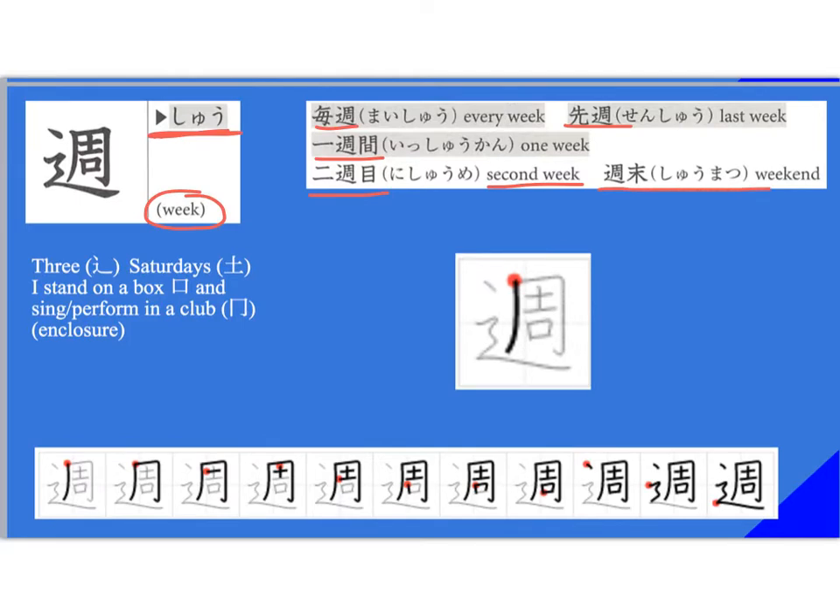This one is a bit tricky. I think of the left radical as having a 'three' — it does kind of look like three, with an extra stroke and a long tail. Think of three Saturdays, because we see Saturday in here, where you are on a box. We're going to stick with that whole thing about a stage or box, and you're performing in a club. So three Saturdays — three weeks of Saturdays in a month or something like that.